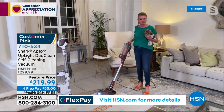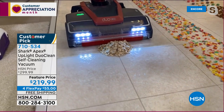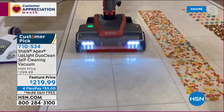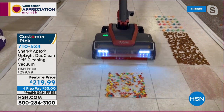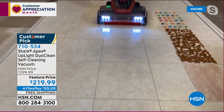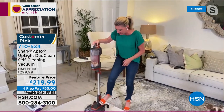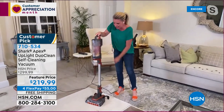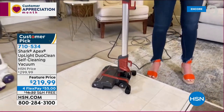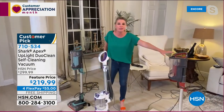Every single bell and whistle that Shark has is in this vacuum. We don't have to sweep before vacuuming because we annihilate huge messes — piles of cereal, kitty litter, coffee grounds — with DuoClean technology, meaning both brush rolls work at all times for a deep-down clean. True self-cleaning brush roll. Complete sealed anti-allergen system with a true HEPA filter. It's a two-in-one: handheld mode or wand mode to get up high, down low, and everywhere in between. Plus a kickstand — it stands on its own.